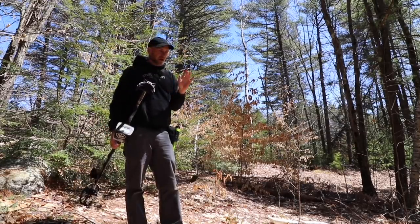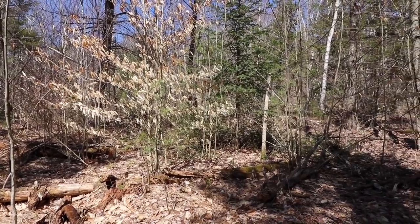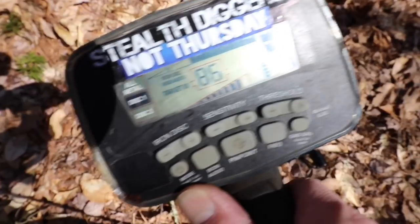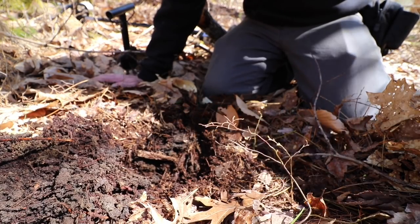Bringing the metal detector like the dig I did last week. What you're looking at right there was somebody's working field 200 years ago. I think I see round.